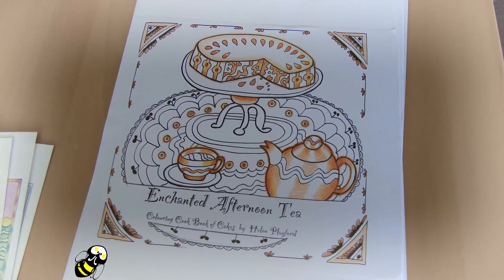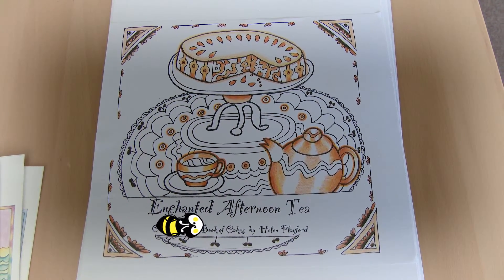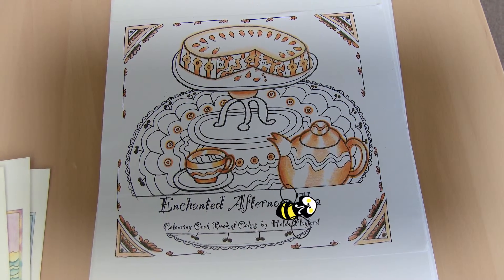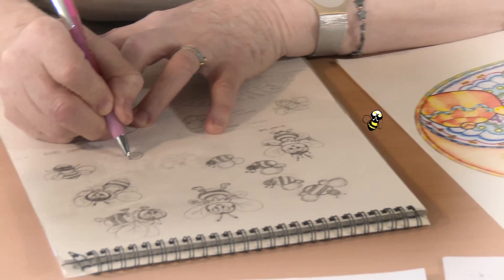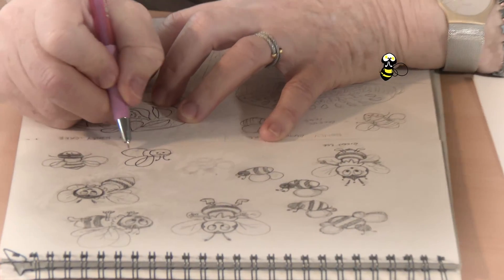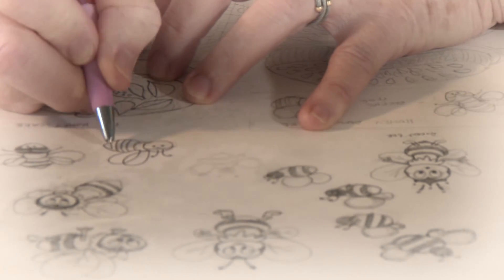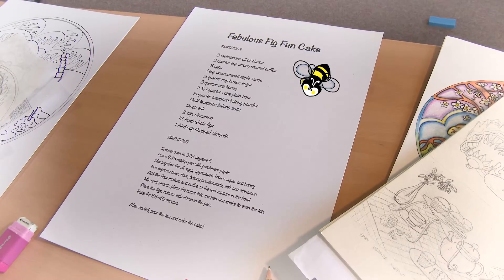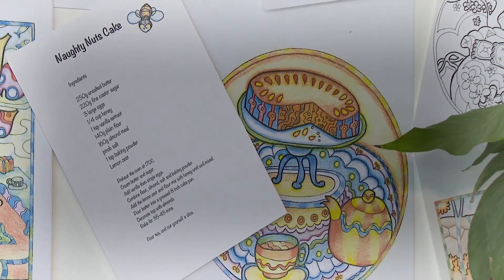The second book is called Enchanted Afternoon Tea. It has an Alice in Wonderland quality with quirky teapots and cakes. This includes drawings about the travels of a honey bee as it visits various afternoon teas, enjoying cakes which have yummy honey in the recipe. The drawings include the cake, a pot and a cup of tea. The recipe for the cake is on the opposite page.